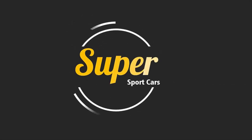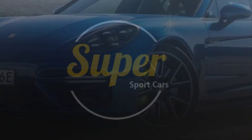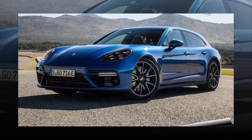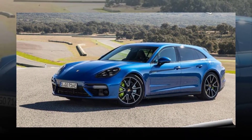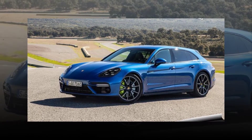2018 Porsche Panamera Turbo SE Hybrid Sport Turismo First Drive Review. Porsche Panamera Turbo SE Hybrid Sport Turismo — it might be the longest make/model name in automotive history, but the marketing guys at Porsche want you to know exactly what you are getting when you shell out almost $190,000 for the company's fastest, most powerful, ultra-lux wagonoid thingy.